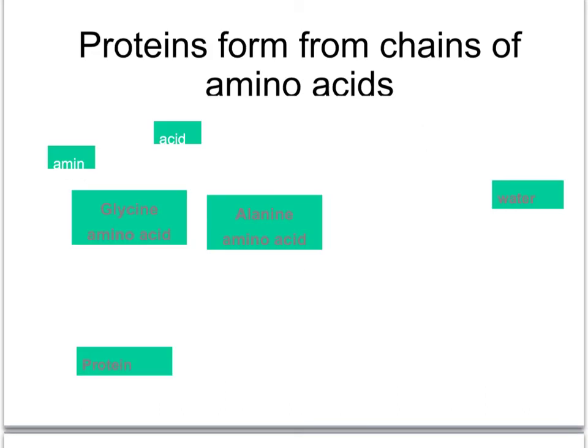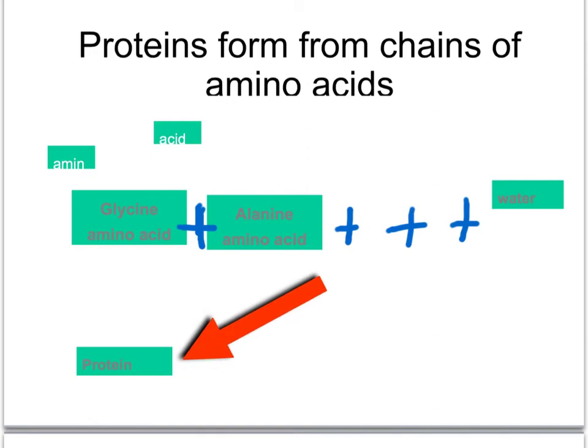If I hook amino acids together, I can make a protein. Here I'm attaching the amino acid glycine to the amino acid alanine, and then I could add more and more amino acids. And what that gets me is a long chain of amino acids, which gives me a protein molecule.